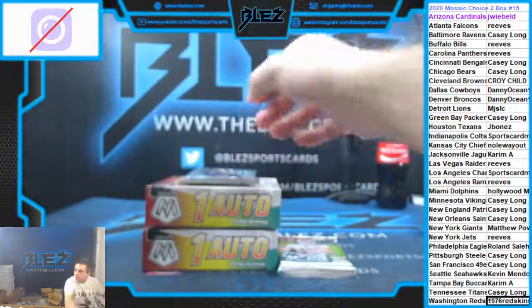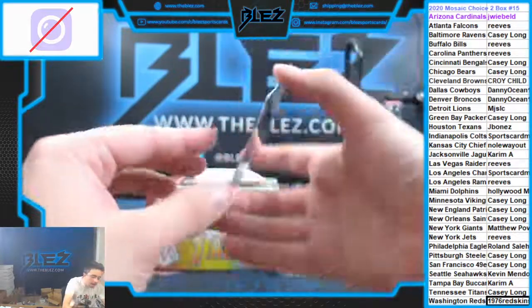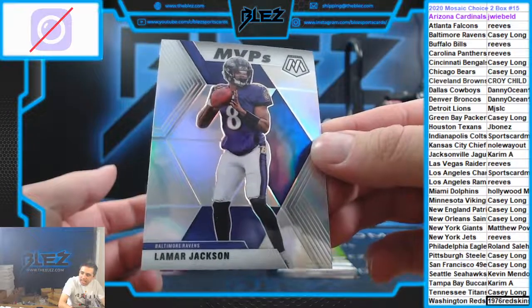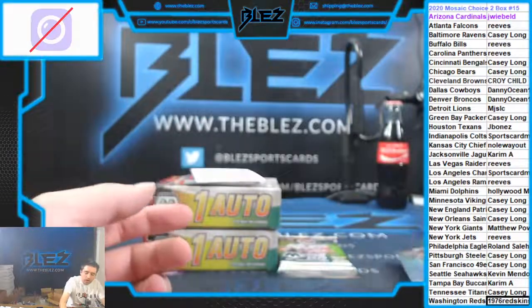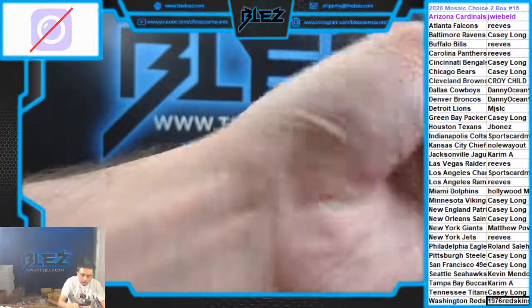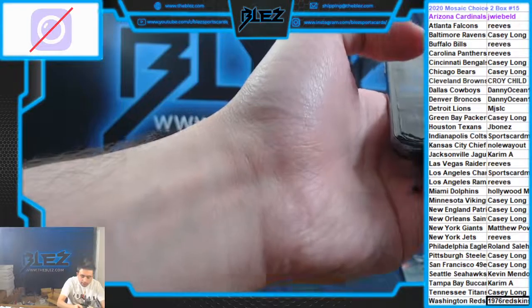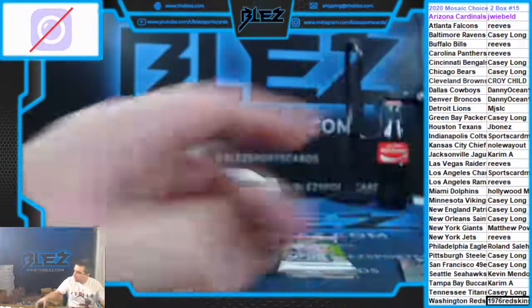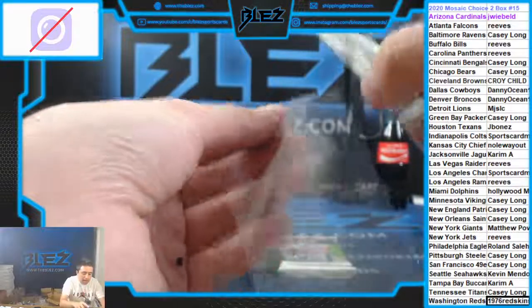Oh wow, who has Casey? MVP Silver of Jackson. I'm a buyer on that card — if you want to sell it, I'm a buyer. That's a sick card. If you're selling, let me know. Hopefully you're holding it, but if you're selling it, I'm a buyer on that one.